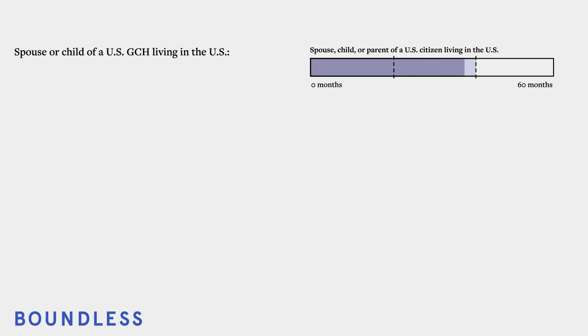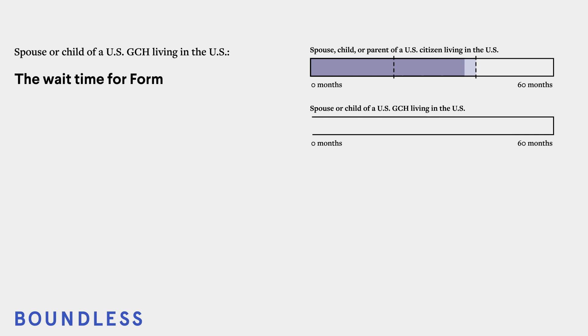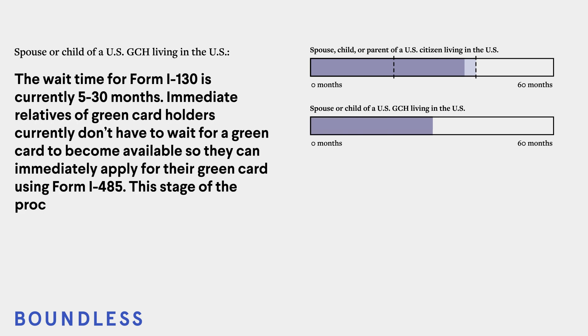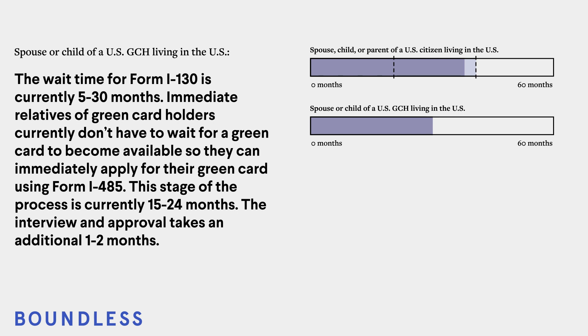For the spouse or child of a U.S. green card holder living in the U.S.: The current wait time for Form I-130 is 5 to 30 months. Immediate relatives of green card holders currently don't have to wait for a green card to become available, so they can immediately apply for their green card using Form I-485. This stage of the process is currently 15 to 24 months. The interview and approval takes an additional 1 to 2 months. Total estimated time: 21 to 56 months.